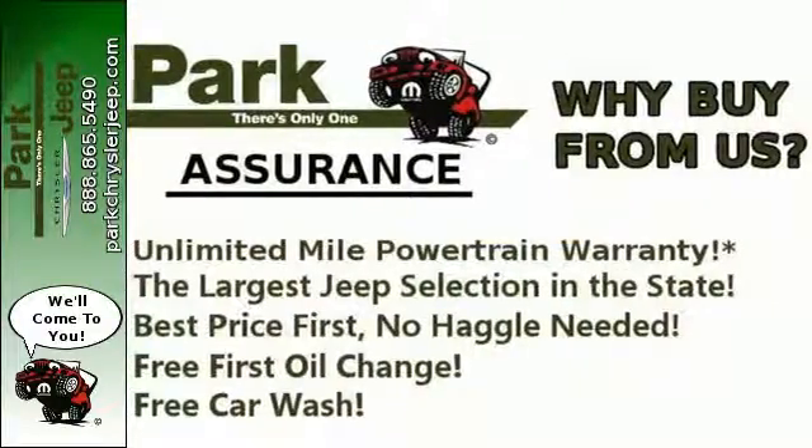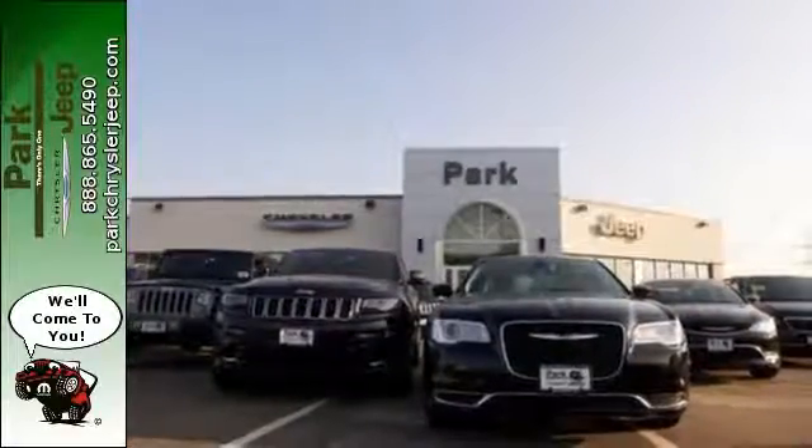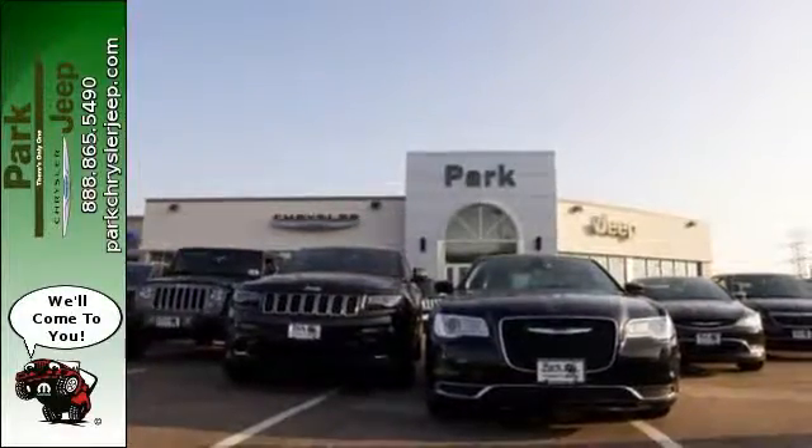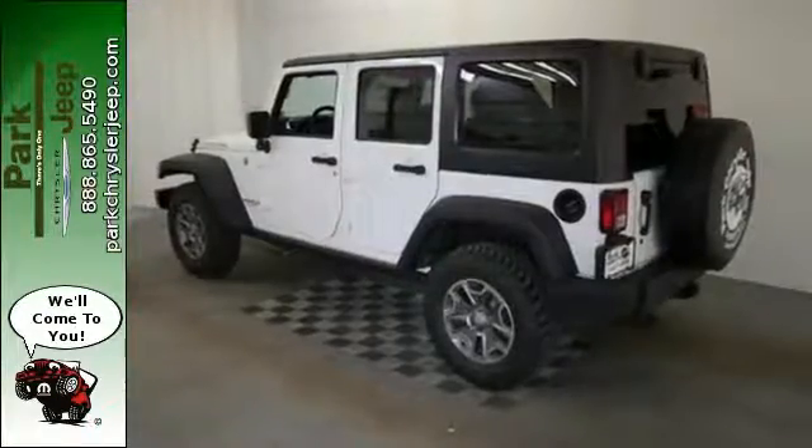As tough as this Jeep is, the ergonomic design of the welcoming and comfortable interior and plentiful storage options prove this Wrangler is the right balance of style and purpose. And with four doors, it's easy for everyone to join in on the fun.